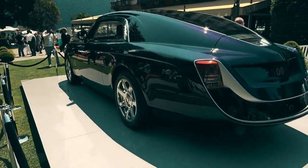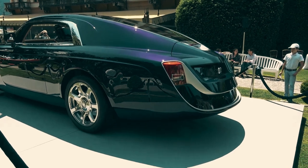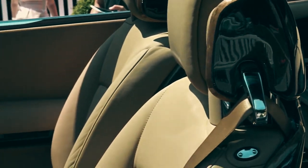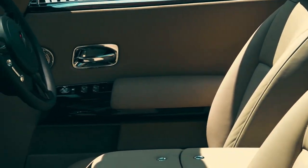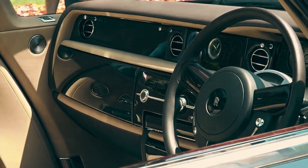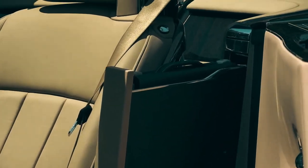Each Sweptail is a work of art, meticulously tailored to the individual desires of its owner. Step inside and you're enveloped in an ambiance of unparalleled luxury. From the finest leather upholstery to the hand-polished wood accents, every detail exudes refinement and sophistication.